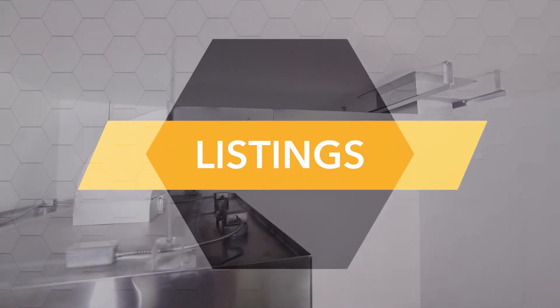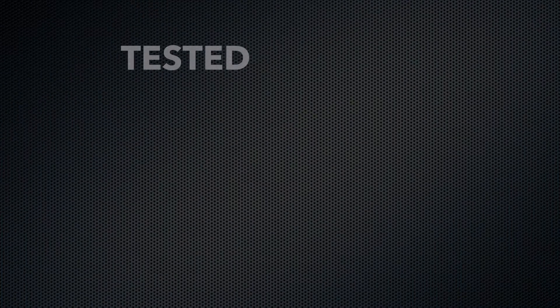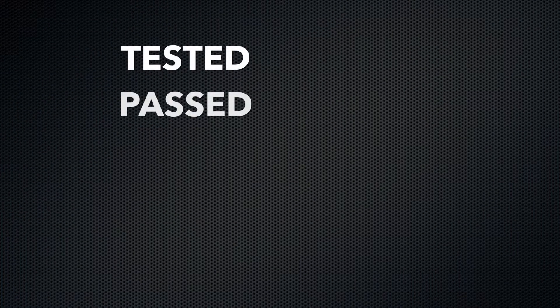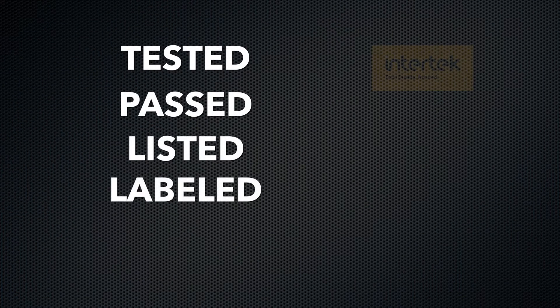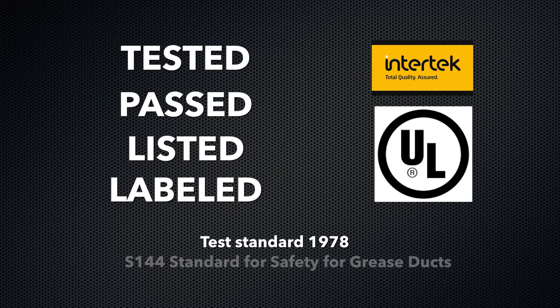Listings. Van Packer's Model GRZ Rectangular Grease Duct System has been tested, passed, listed, and labeled by Intertech to Underwriters Laboratories Test Standard 1978 and Underwriters Laboratories of Canada S144 Standard for Safety for Grease Ducts.